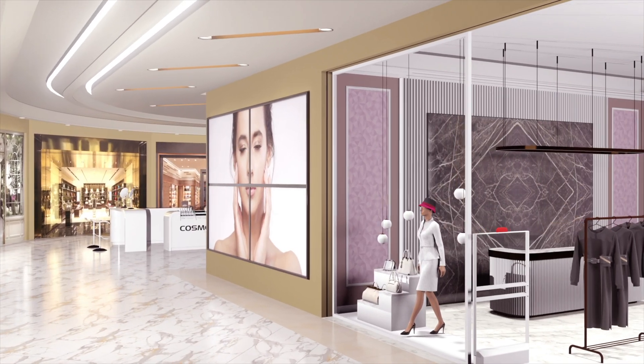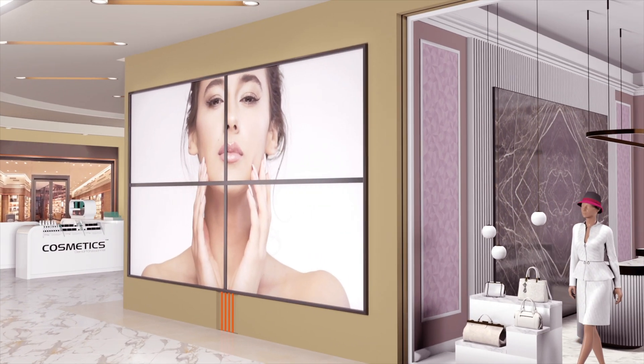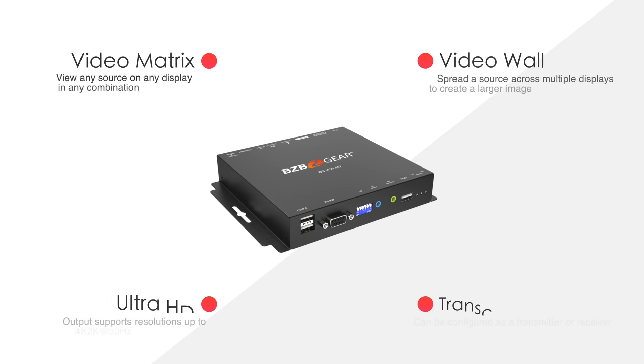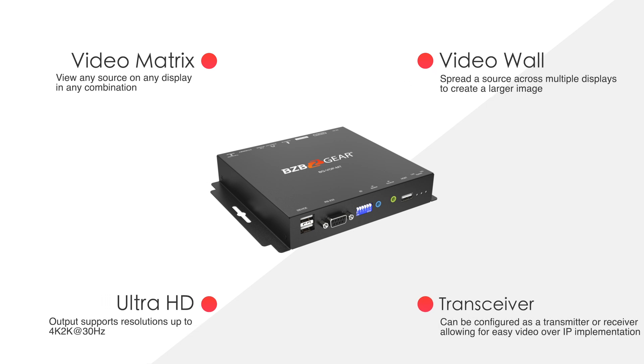The BGVOP MT is versatile and suitable for several key applications. It excels in straightforward video distribution for digital signage in venues like malls, airports, and stadiums. It is also ideal for corporate and educational environments where video content needs to be distributed across multiple rooms or buildings. In command and control centers, the BGVOP MT can route video feeds for real-time monitoring.